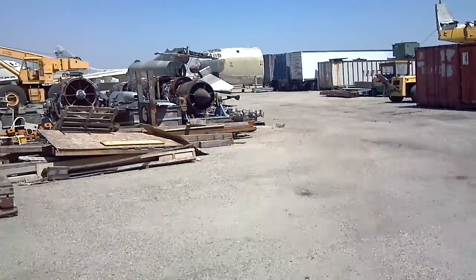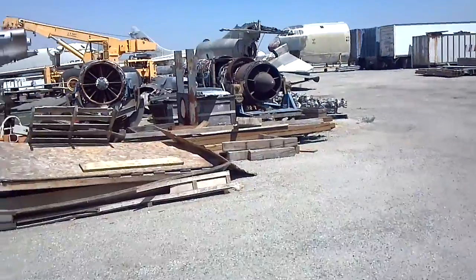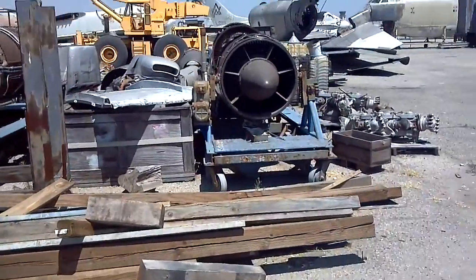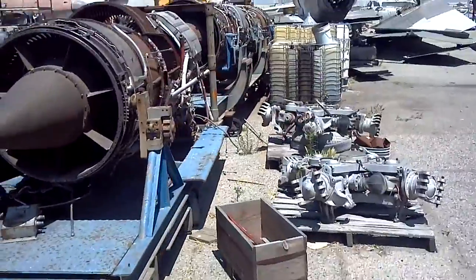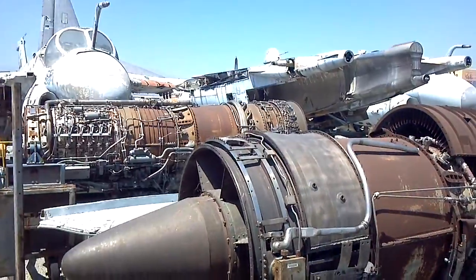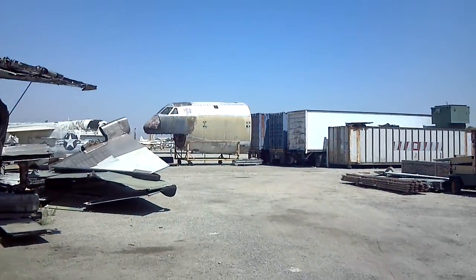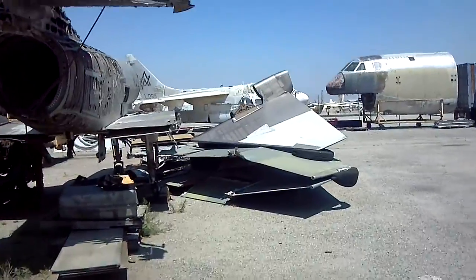We've come here to look over the collection of jets that are owned by the museum here. These are all in good condition, and they all just need some minor work on them. But here's our jet Boneyard out here at the lovely Chino Airport, California. Here we go.